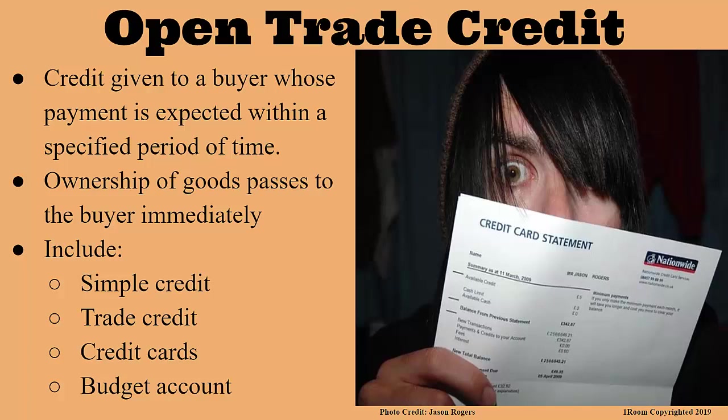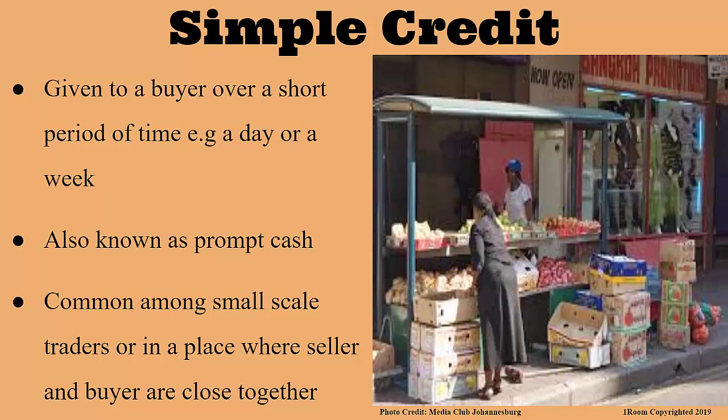The first of them is simple credit, which is given to a buyer over a short period of time. How short? Say a day or a week. It is also known as prompt cash. This is mostly used when the seller is close to the buyer and knows them personally. It also works among small-scale traders. I've seen this being done back home between the kiosk or canteen owners and the people around them.